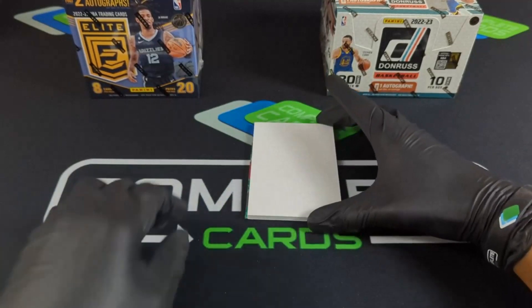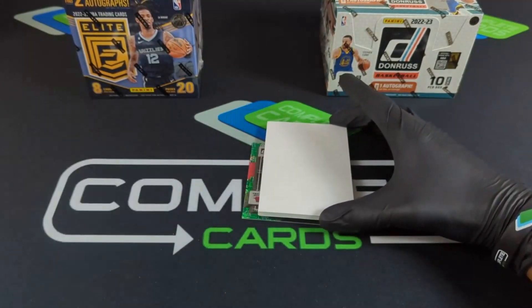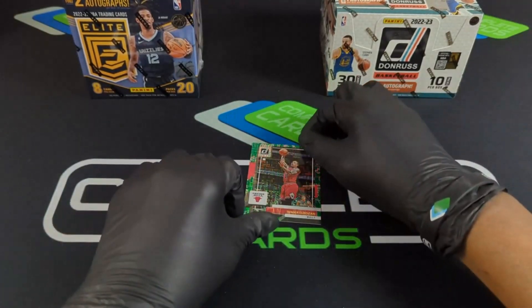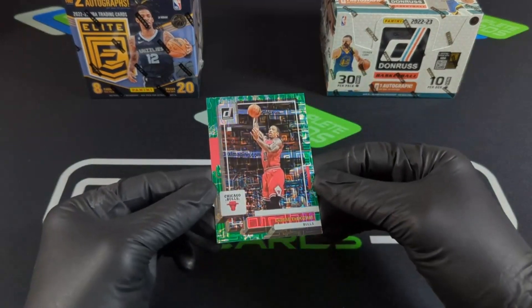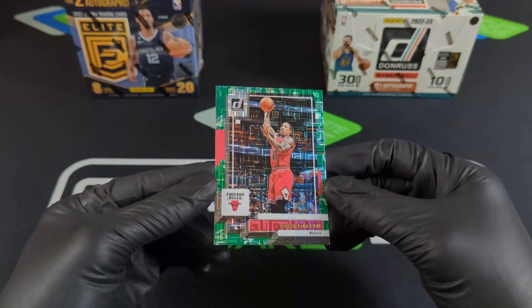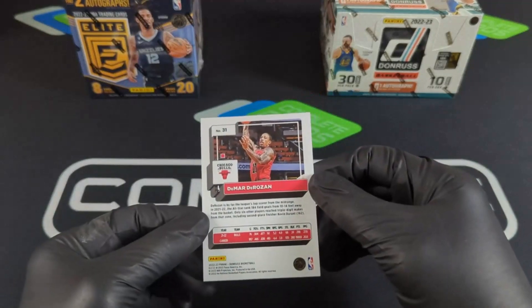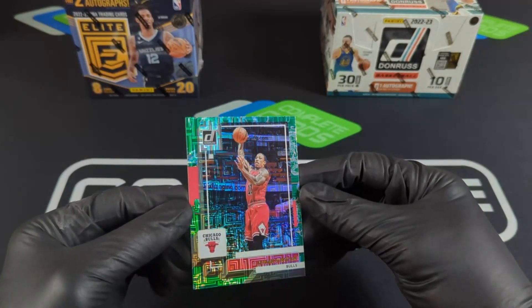Alright, last card — it's definitely a dragon. I'm seeing Chicago... DeMar DeRozan on the dragon piece! Check out the dragon — whoo, that thing is so clean. DeMar DeRozan on the dragon. Let me grab the card so we can do a recap. Wow.